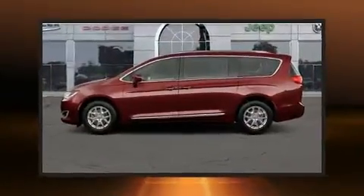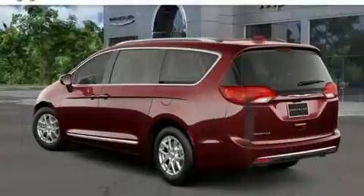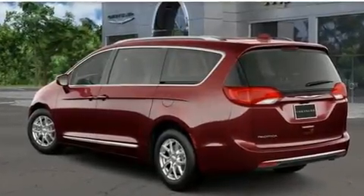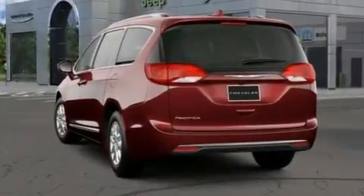Chrysler prioritized practicality, efficiency, and style by including front and rear reading lights, heated steering wheel, heated door mirrors, a power liftgate, a roof rack, and seat memory.